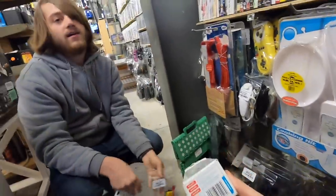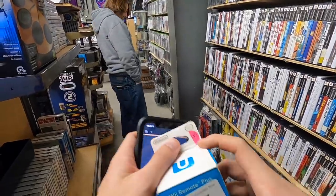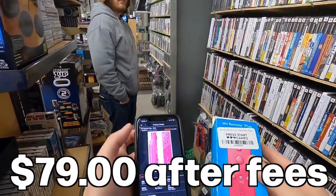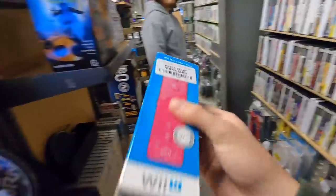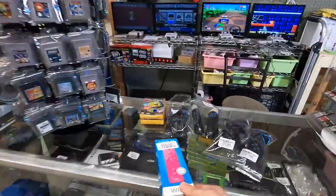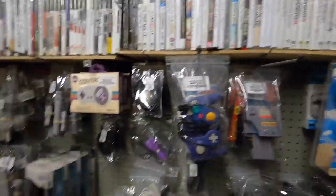Wii remote plus pink, and yeah it looks like it is still sealed in there. Yeah, that's not too far off — let's go ahead and throw that on the pile. If you guys have been watching the channel a while, you know that the accessories section is pretty much my home away from home. I just love digging through this stuff because there's a lot that just does really well on Amazon.